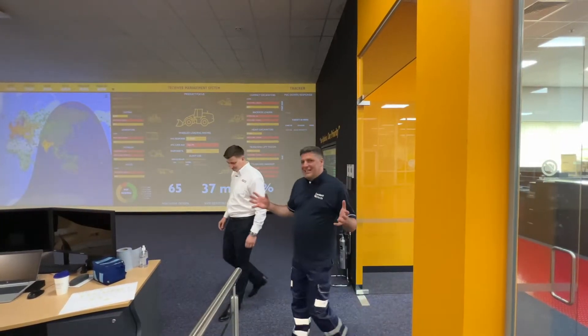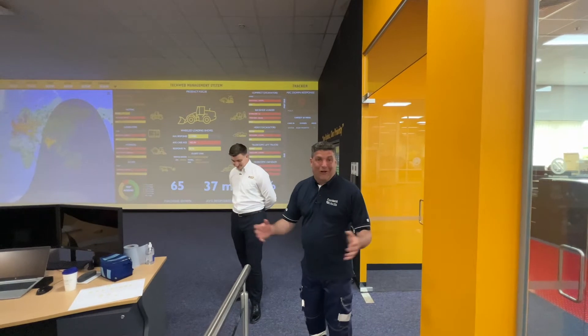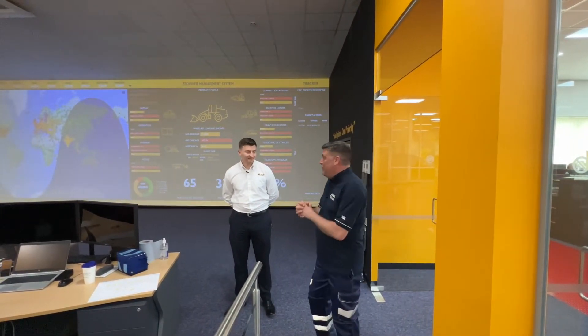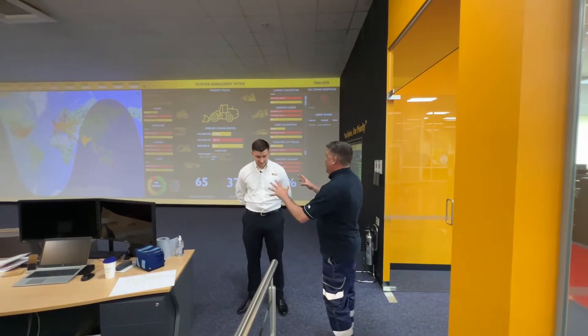As soon as we come into the Uptime Centre we've got a wall of the world right here. This is what they call the World Parts Centre because we've got the world in our palms here, and Tom, this is telling us about everything that's going on right now out there in the field?